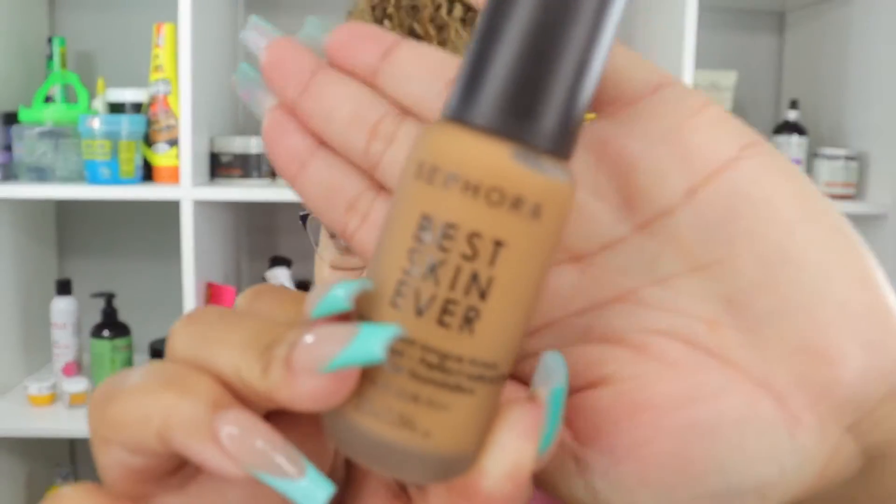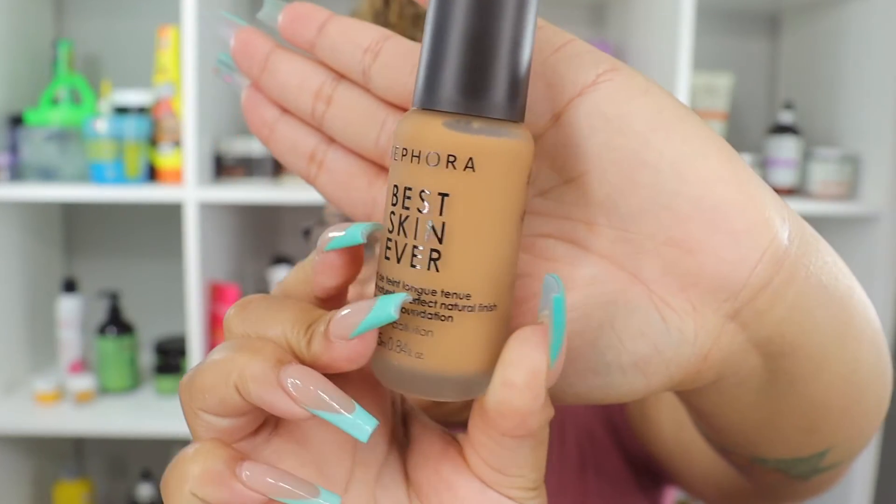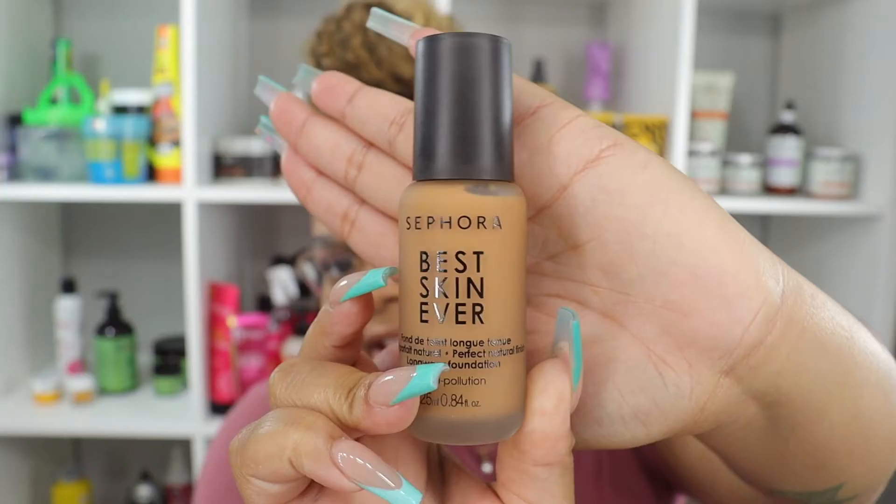One thing I didn't notice while the paper was still on the bottle — this bottle is very, very pretty. It is a matte finish bottle and I just really love matte on products, it's so cute. I really like the bottle. Not that that matters, but it matters — it's just not the most important part.